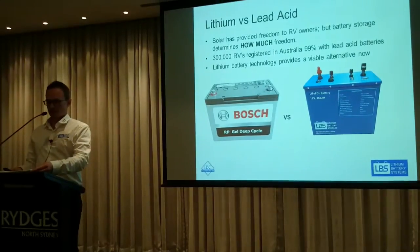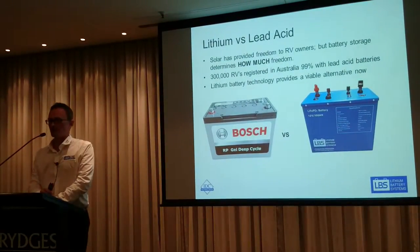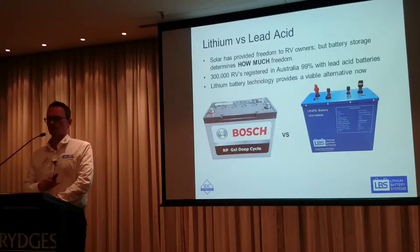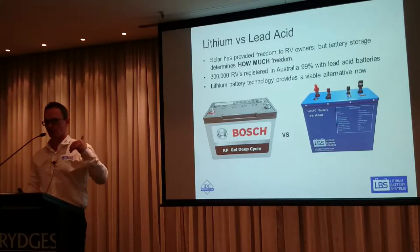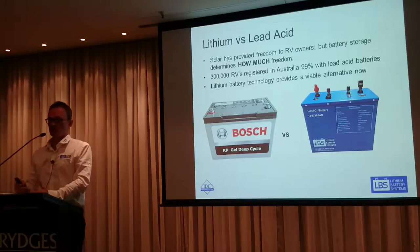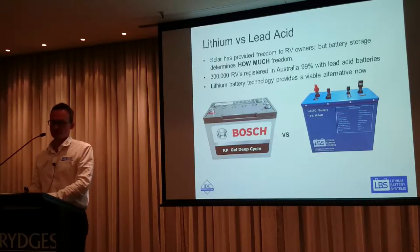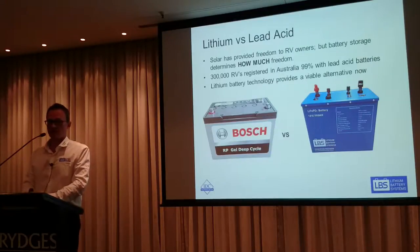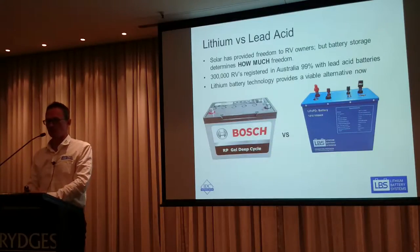Solar has provided freedom for RV owners. When it comes to battery storage, it's really about how much freedom do you want, what appliances do you want to run, and how many days of autonomy do you want if it rains for three days. In Australia it pretty rarely rains for three days straight. Caravans typically come with a 100 or 120 amp hour deep cycle battery, either AGM or gel — that's standard, and you don't really need much more than that for the average person.